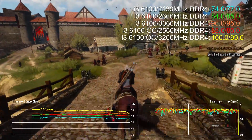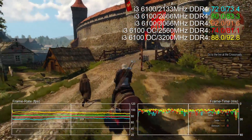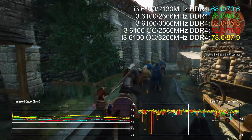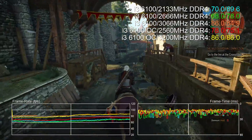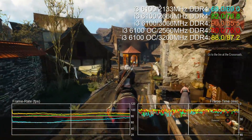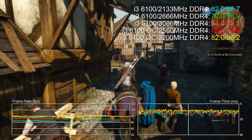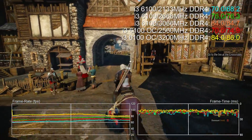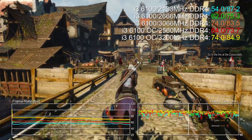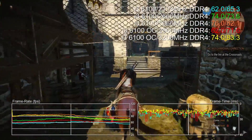The Witcher 3 has always been CPU bound, especially the Novigrad city sequence. A lot of people benchmark wandering the open world or cutscenes which don't stress the CPU at all. But in Novigrad city, look at those frame time spikes - they're pretty bad. The i5 is maxed as well as the i3, so even with the overclock we are CPU bound. Interestingly, the i3 with fast RAM is actually slower than the overclock with slower RAM - so memory bandwidth is more important to performance here than the CPU overclock, though having both gives you the best of both worlds.